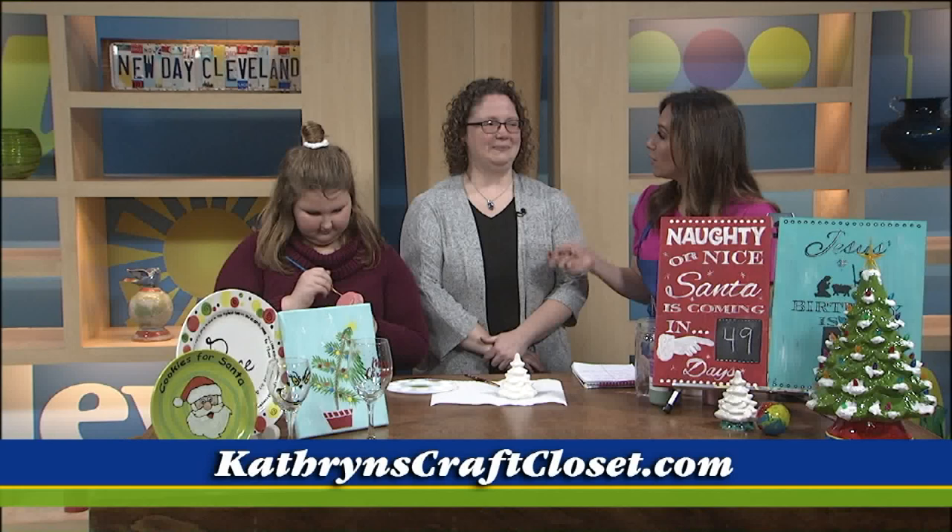Thank you so much for coming in. It's always a pleasure having you here. Kaylee, fabulous job, girlfriend. Thank you, I really appreciate you being here. She's the cutest. Still to come, we're talking about free haircuts — the details on that.